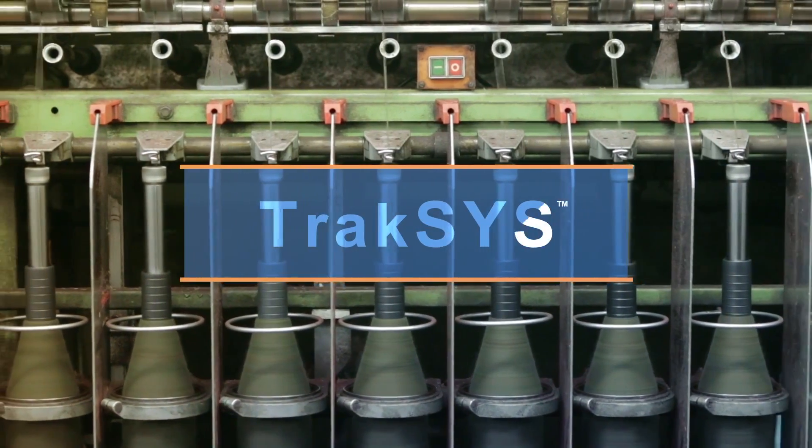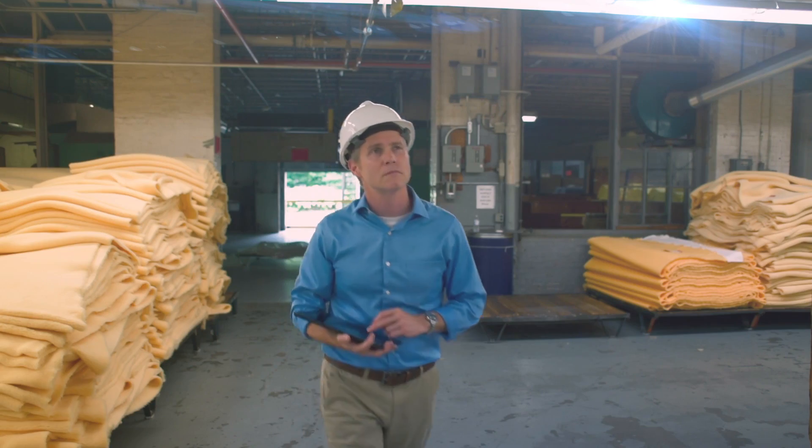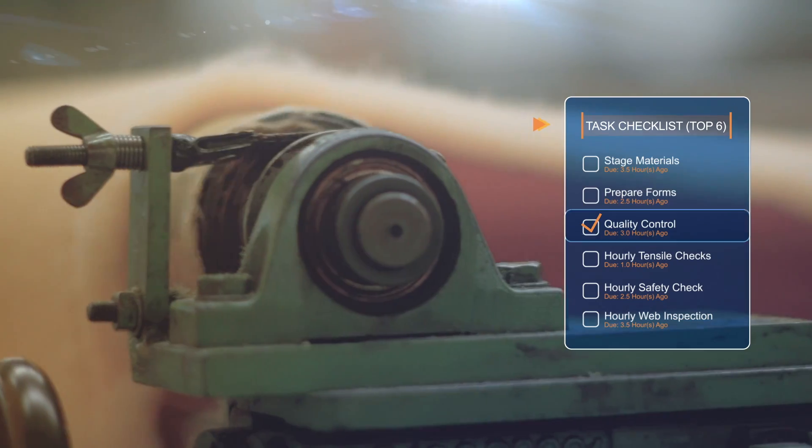Introducing Traxxas, a modular manufacturing execution system that gives you the power to perform, to guide your business forward while preserving the best of what has made you successful.